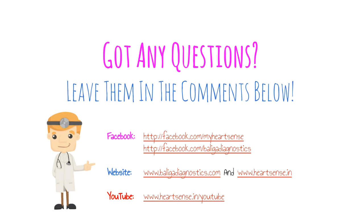Thank you for your time and for listening to this discussion on dengue fever. If you have any questions, please leave them in the comments below so we can have a good discussion. Do visit our Facebook pages — HeartSense and Baliga Diagnostics — and our websites for more information. Please visit and subscribe to our YouTube channel for the latest updates on health and heart disease. Thank you very much.